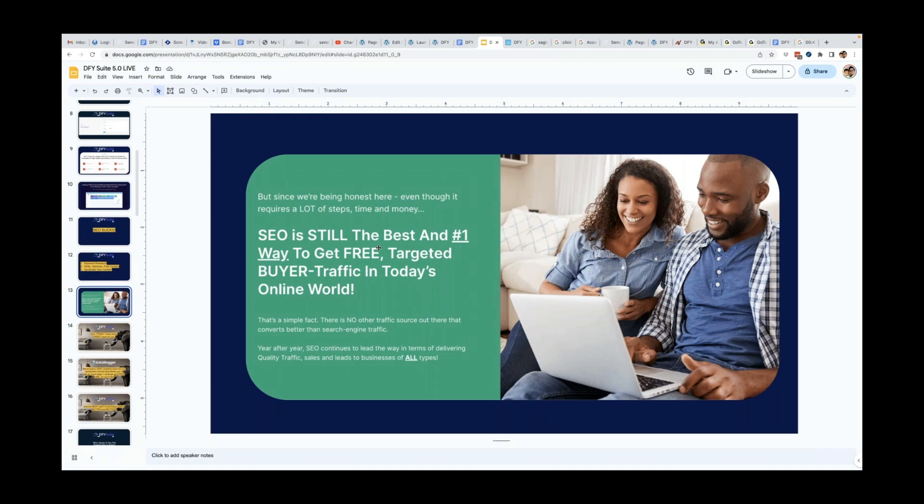Despite being tedious, SEO is still the best and number one way to get free targeted buyer traffic in today's online world. Even paid traffic gurus would kill to get more free traffic, because there is no other traffic source that converts better than search engine traffic. Year after year, SEO continues to lead the way in delivering quality traffic, sales, and leads to businesses of all types. Nothing can replace someone going to a search engine, searching for a solution to their problem, and landing on your page.